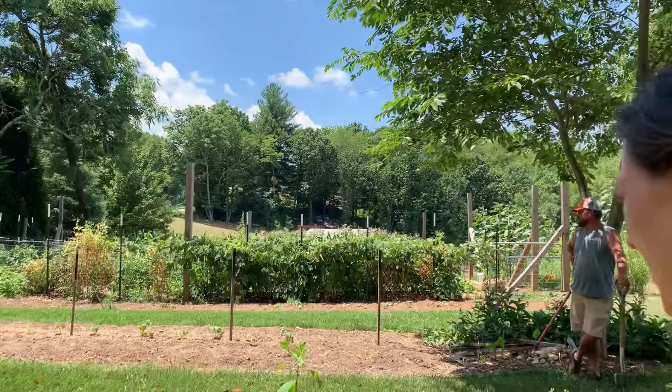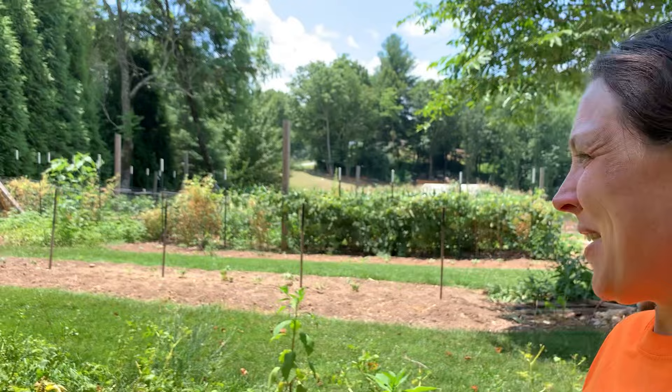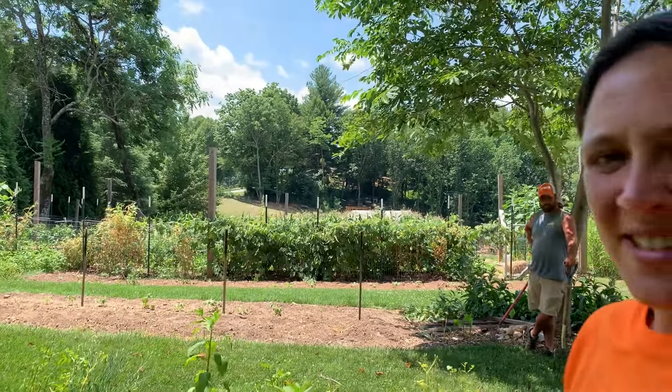We're gonna go ahead and get them dug up, and we got some fun plans for this bed that I can't wait to show y'all. Hope y'all enjoy.